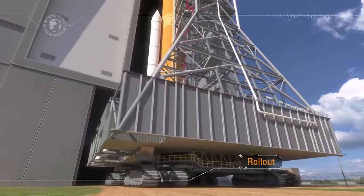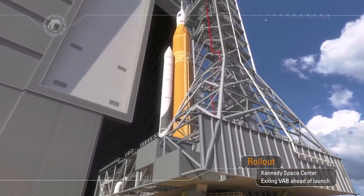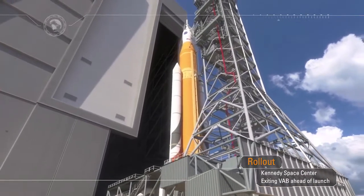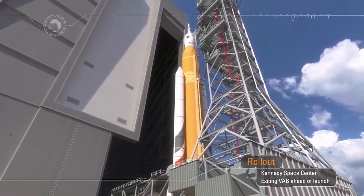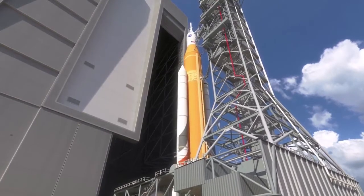Rollout from the Vehicle Assembly Building signals that launch is near. Sitting atop the mobile launcher, the crawler transporter moves along the crawlerway towards historic Launch Pad 39B at the Kennedy Space Center at a top speed of one mile an hour.